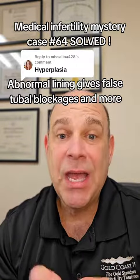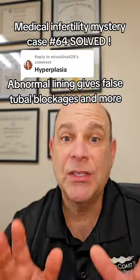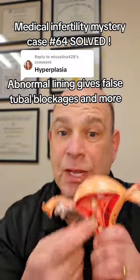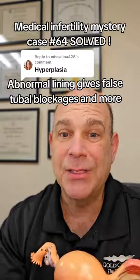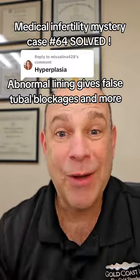She has an irregular buildup of her lining — endometrial hyperplasia. It's a precancerous growth of the lining of the uterus. The lining grows too much and hasn't been shed due to the PCOS. It can block the opening of the tube and create little outpouches that falsely look like adenomyosis — one disease process causing all three problems.